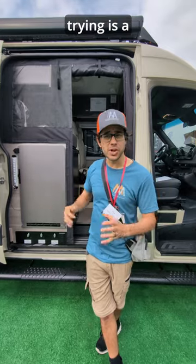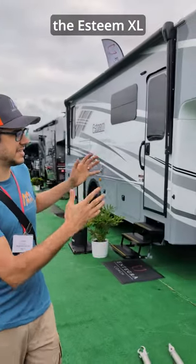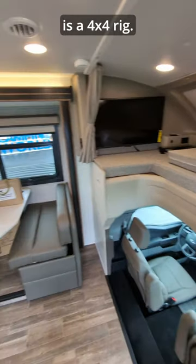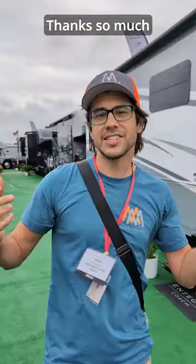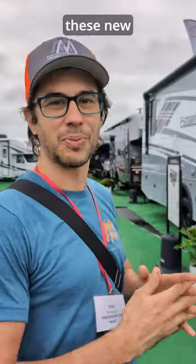A neat thing Integra's trying is a high-performance Starlink dish installed from the factory. And check out this — the Esteem XL on the Ford 550 chassis, a 4x4 rig. Can you believe this is a 550 4x4? Thanks so much to Lazy Days for bringing these down and letting us get to see all these new products.